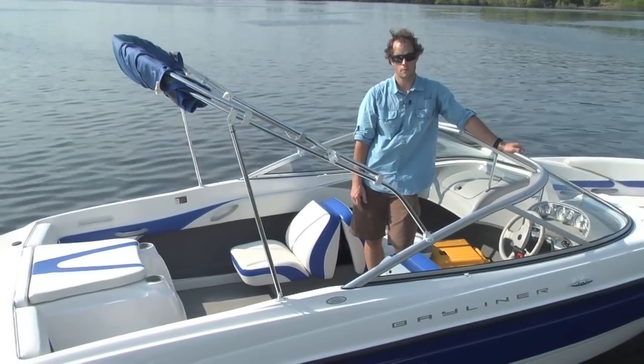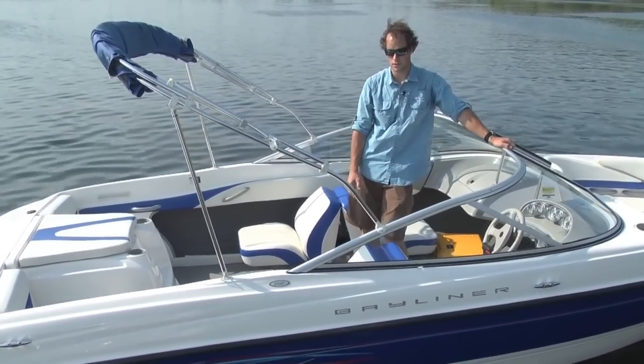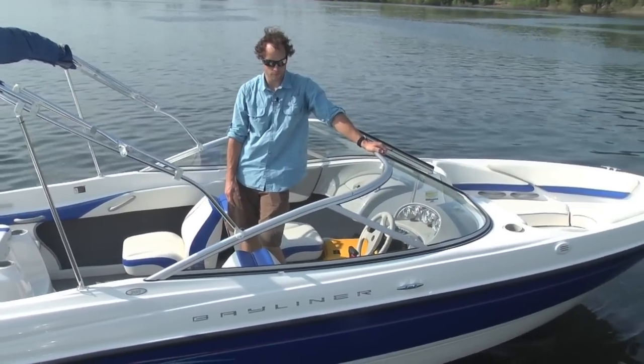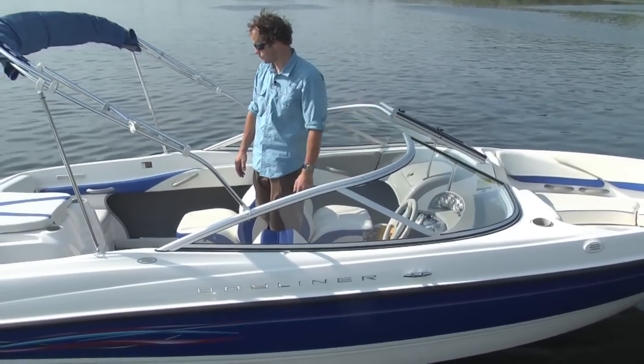How you doing folks, Hart Robinson here, Memphis Boat Center. Today we got you a 2006 Bayliner 205BR. This boat is equipped with a MerCruiser 5 liter 220 horsepower V8.